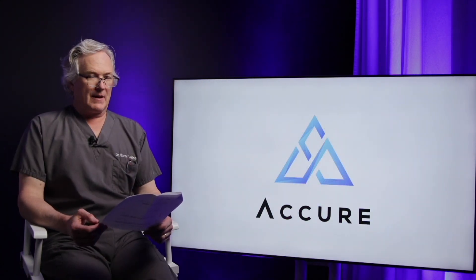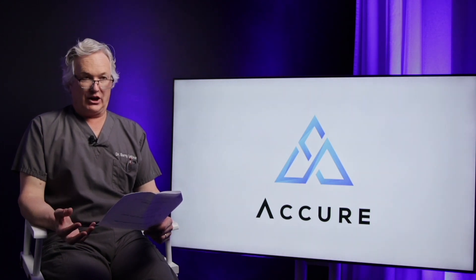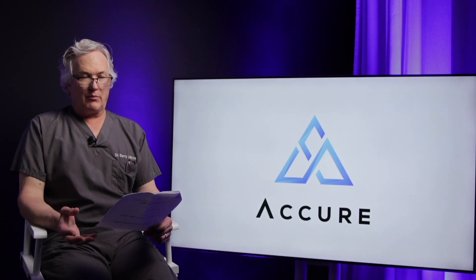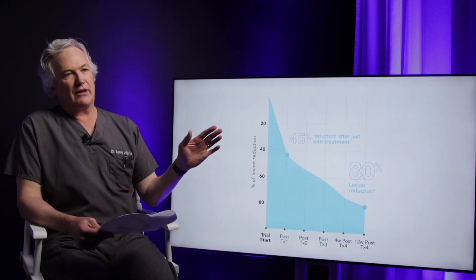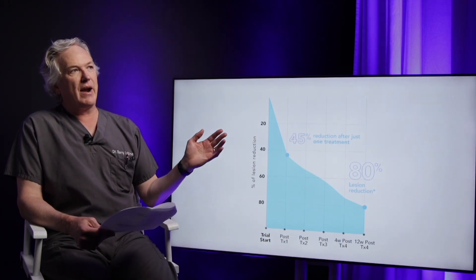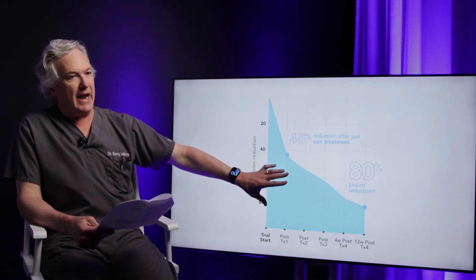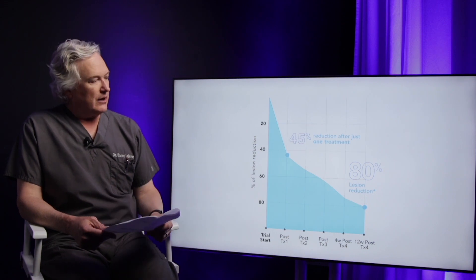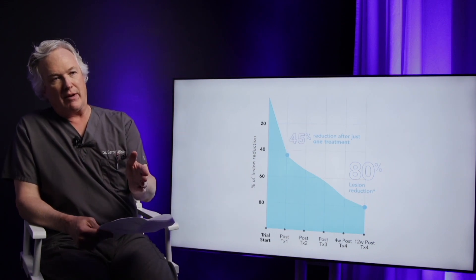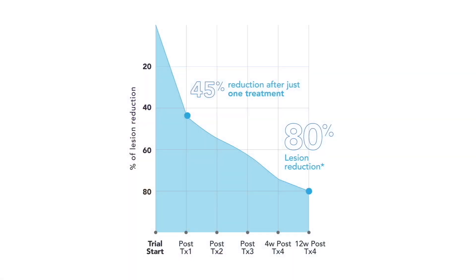We can treat any area that is involved with acne — most commonly the face, but we can also treat the neck, the shoulder areas, the chest, or the back — all the areas that are acne-prone. Generally it's done as four treatments. After the first treatment, there was already a 40% improvement in the majority of patients in their FDA clinical trials. With each subsequent treatment, they got significantly more improvement, so that after the fourth treatment, most patients had over 80% improvement in their acne.